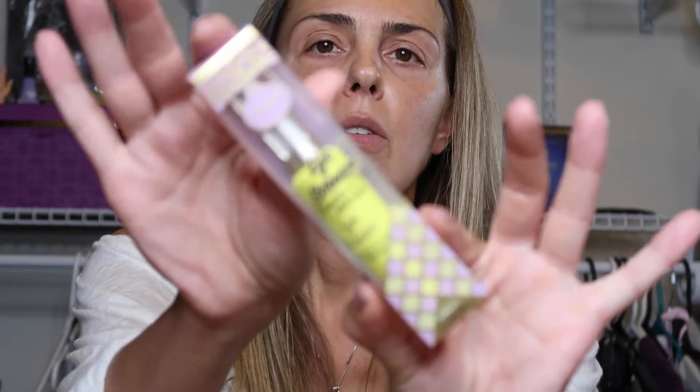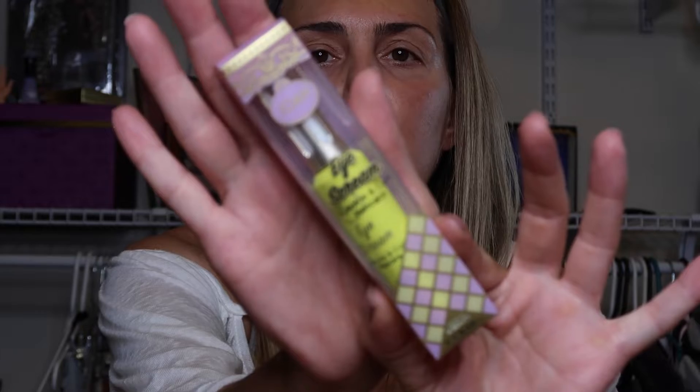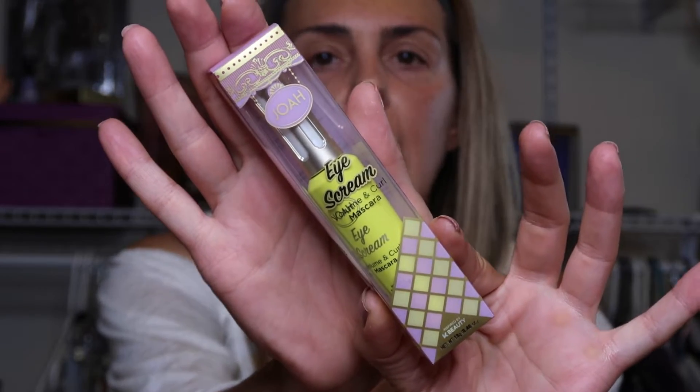Today we're gonna be trying first impressions of a mascara I picked up at the drugstore called Joah. I don't know if you guys have heard of this one, but I grabbed it and it says that it is a volumizing and curling mascara. According to Joah, this mascara will curl your lashes without you having to use your eyelash curler yourself and will hopefully add some volume.